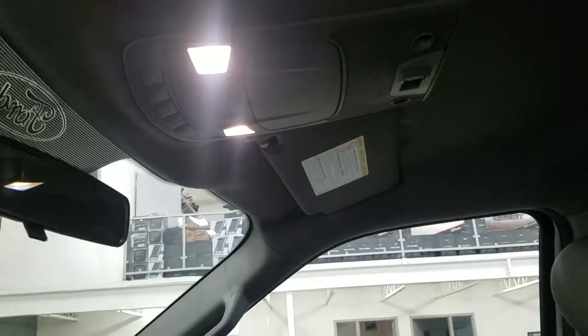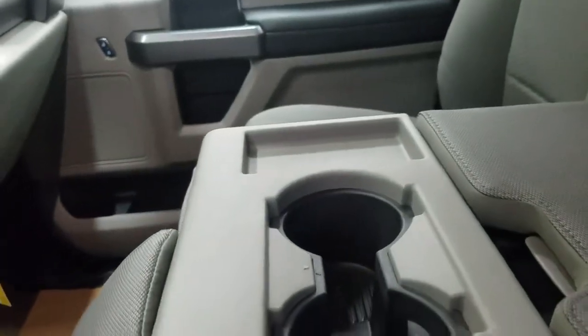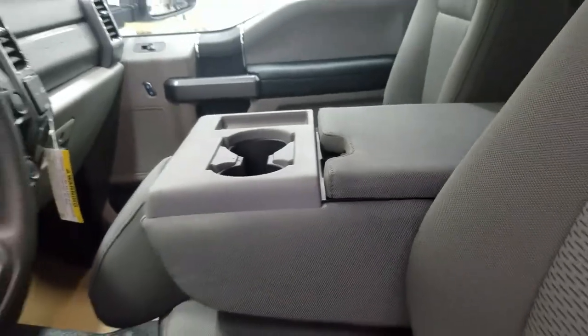As we look up we have our cabin lights and another cabin light in the rear. Looking at our first row we have our 40-20-40 seat arrangement which comes with an adjustable seat with lumbar support for the driver, as well as cup holders, cubby storage, and our center console.